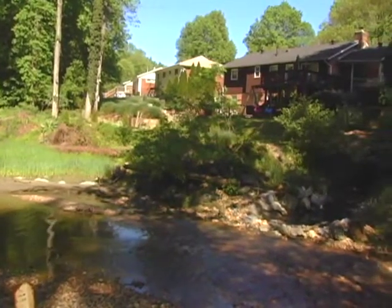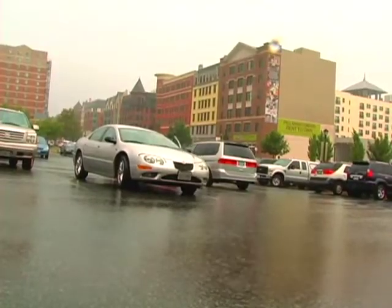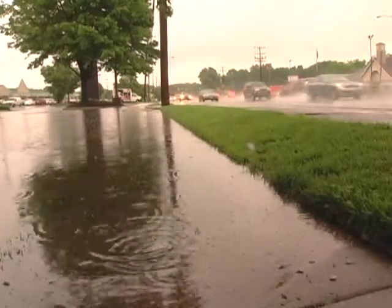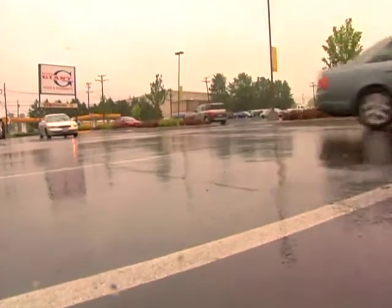Urbanization really does a number on streams like Rock Creek or Turkey Branch. We're in the midst of an intensely urbanized area, and the hard surfaces — the pavement, the concrete, the rooftops — all prevent water during rain events from percolating down into the groundwater.